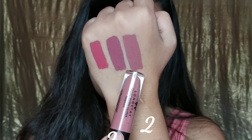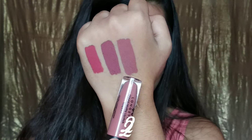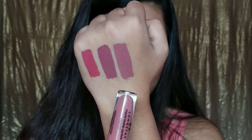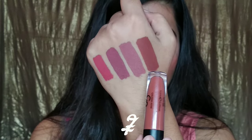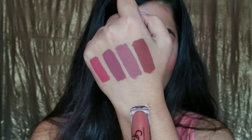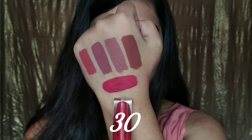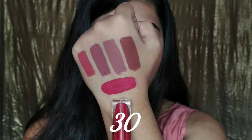Then we have shade number 22, which is like a brownie nude with slight pink undertones, and it will complement fair to dusky skin tones. Next up I have shade number 27, which is like a warm-toned brown kind of color and it will complement all skin tones. And lastly we have shade number 30, which is like a cool-toned red color — it will complement all skin tones, but especially deeper skin tones.